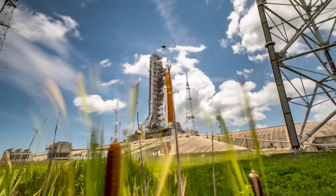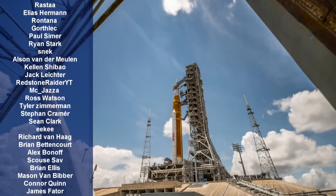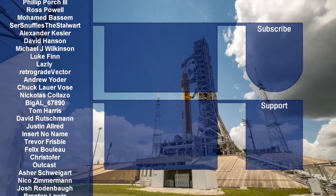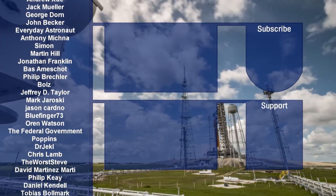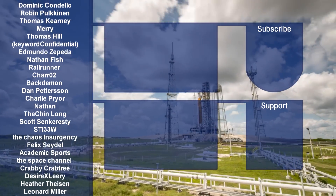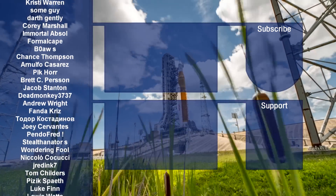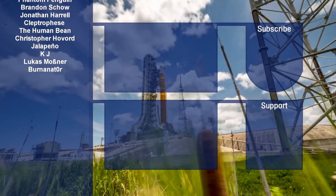I'd like to give a big thank you to all of the names on screen — these people make all of this content possible by supporting me on Patreon and through my YouTube channel membership scheme. You can sign up to either program using the links below the video. Thank you so much for watching everyone, I'll catch you all next time. There's going to be a super cursed KSP video on Saturday, so watch out for that.